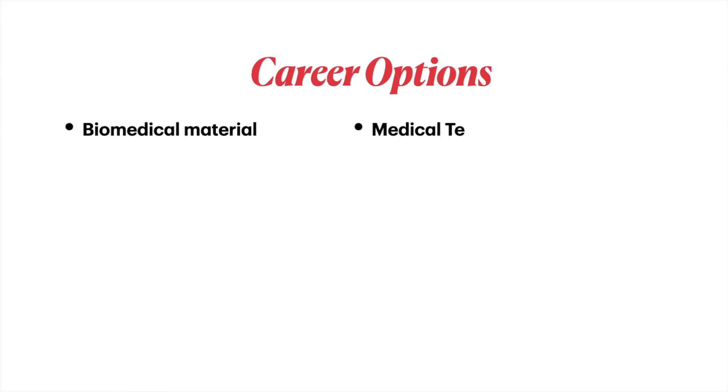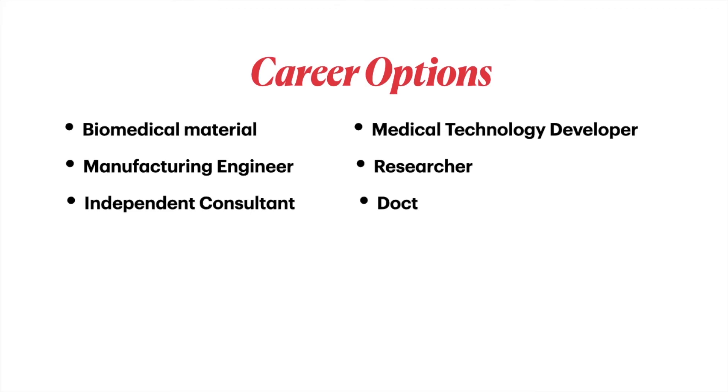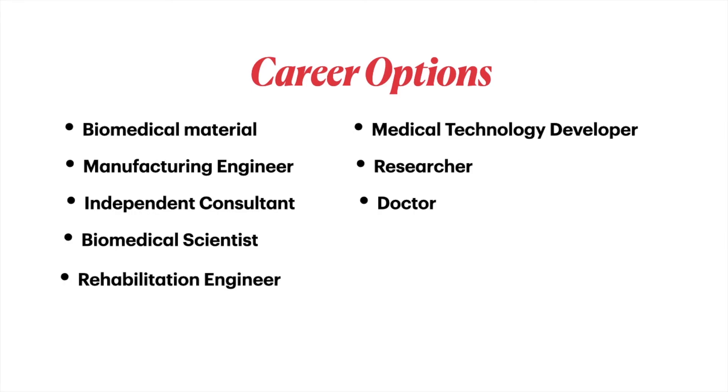With a biomedical engineering degree, career options include: biomedical materials specialist, medical technology developer, manufacturing engineer, researcher, independent consultant, doctor, biomedical scientist, and rehabilitation engineer.